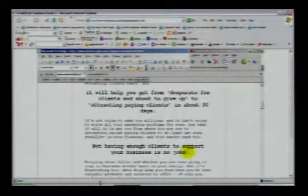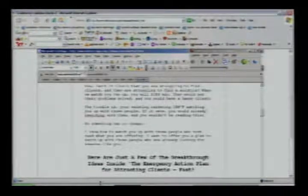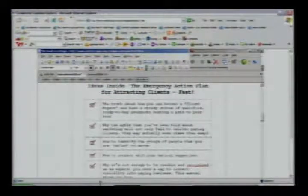That's the first subhead that made me want to drop into the next sentence. 'Worrying about bills and whether you're even going to stay in business wreaks havoc on your sanity.' So you've got me here — this is definitely a candidate to be moved up. You've broken the copy up beautifully. 'Here are just a few of the breakthrough ideas inside the emergency action plan for attracting clients fast' — and you've got them nicely laid out in a table format with bullets. Then 'Don't take my word for it' — some testimonials. You have a good deal of testimonials. That social proof goes far toward building credibility, especially online.